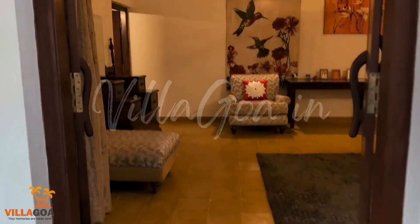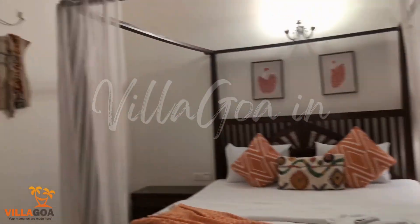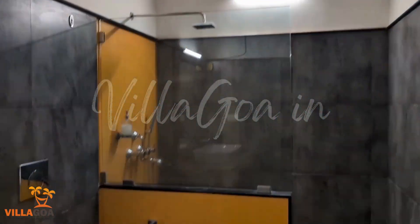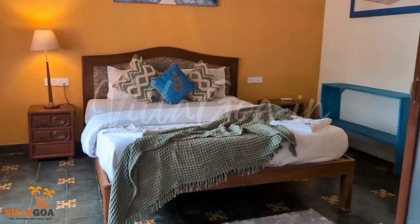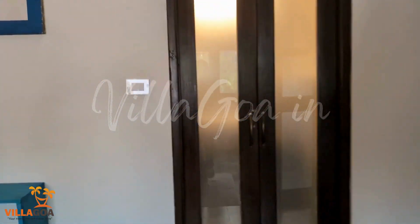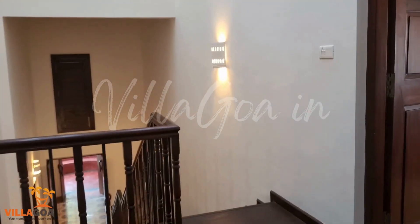We make our way to the fourth bedroom, which has seating arrangements, a wardrobe, a double bed, side tables, and is fully air conditioned. The fourth bedroom also has an attached bathroom with basic toiletries and fresh towels. This 5 BHK villa right near Anjuna beach is the perfect choice for your vacation in Goa.